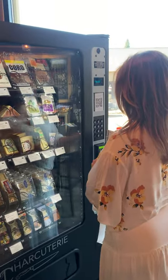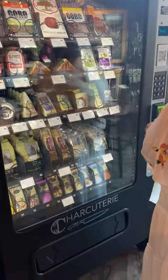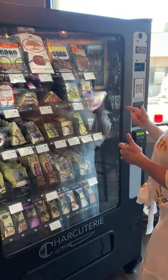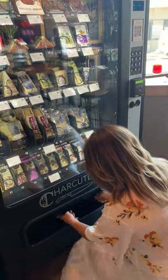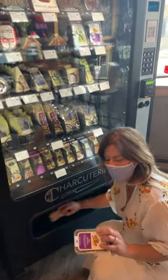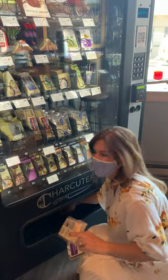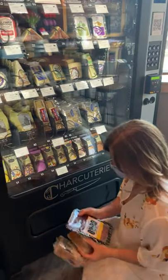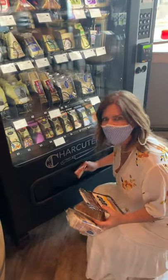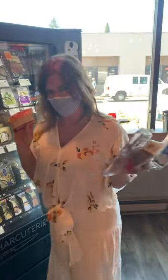This is the coolest thing — a charcuterie vending machine for wine tasting! We're here at War King Wines and we're going to taste their new rosés, which were released this weekend. You guys have to come out and try this! If you're watching from other wine regions, get a hold of the company Vend Charcuterie — they're based in Vancouver, Washington. You should probably get this vending machine too. Oh my god, I feel like I've hit the jackpot! Bye bye!